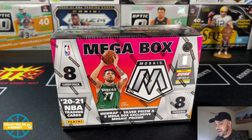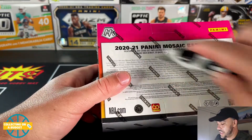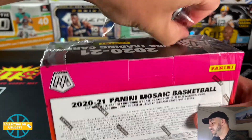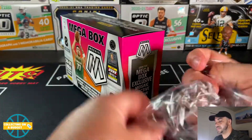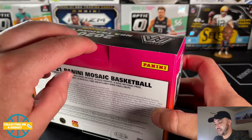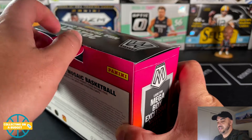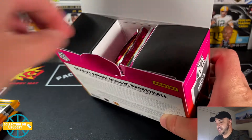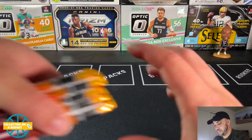I'd take more parallels over more base cards all day long — that's just me personally. We've seen a good amount of Mosaic this year here on the channel so not much explaining needed. Megabox is usually one of my favorite formats of whatever product it is. Mosaic hasn't been kind to me this year, not gonna lie, so hopefully this megabox changes that. Should be eight packs in there, all crammed into that little spot — super thick packs.